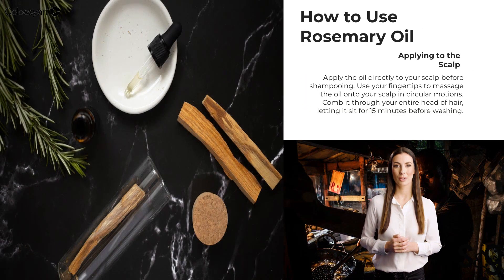Apply the oil directly to your scalp before shampooing. Use your fingertips to massage the oil onto your scalp in circular motions. Comb it through your entire head of hair, letting it sit for 15 minutes before washing. Or massage a few drops of rosemary oil into your scalp, or add rosemary to your favorite shampoo or conditioner.